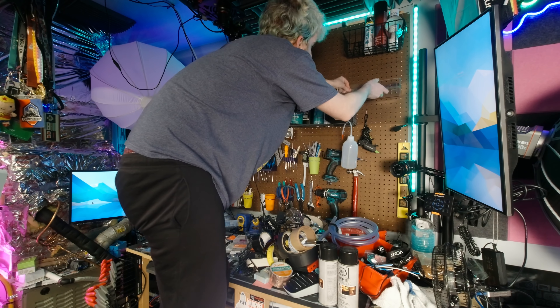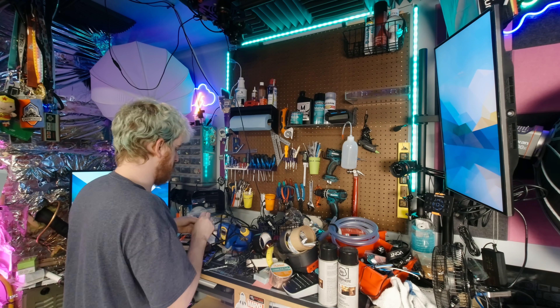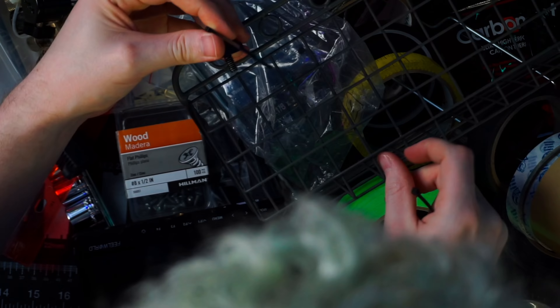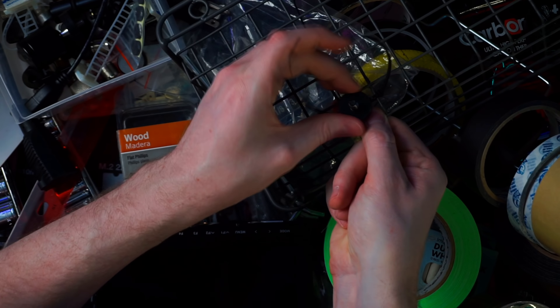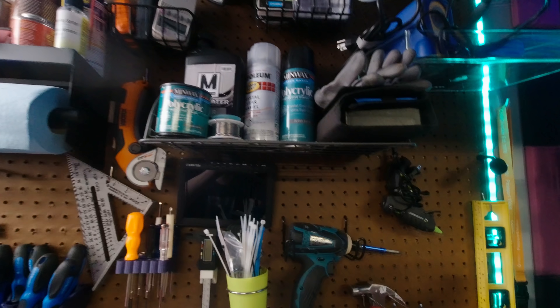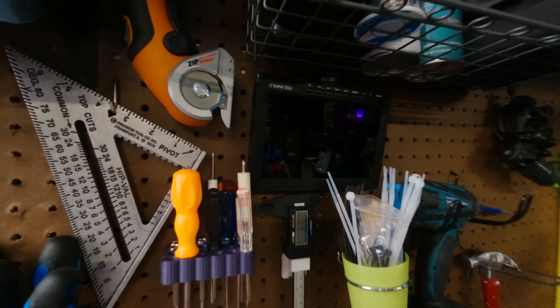My secret weapon for finalizing the pegboard build was mounting a Fuel World monitor upside down using zip ties and a basic cold shoe mount. This gives me an unobtrusive monitor smack in the middle of the pegboard that I can use to see chat or see what's on camera at any point in time — no more wrong camera angles or head in the shot. Now that the pegboard and surface of the workbench was mostly handled, it's time to enhance the storage below.